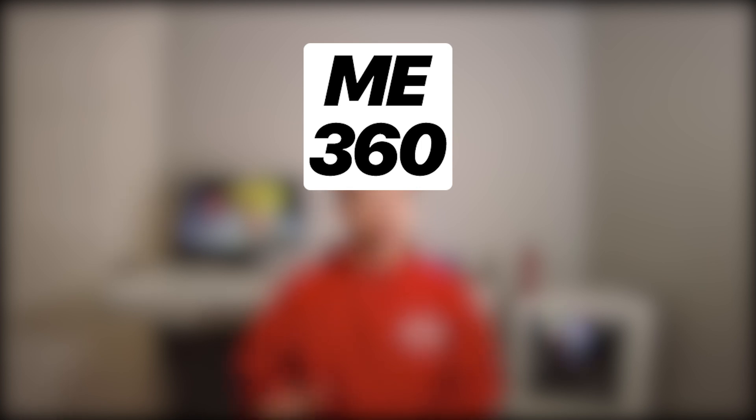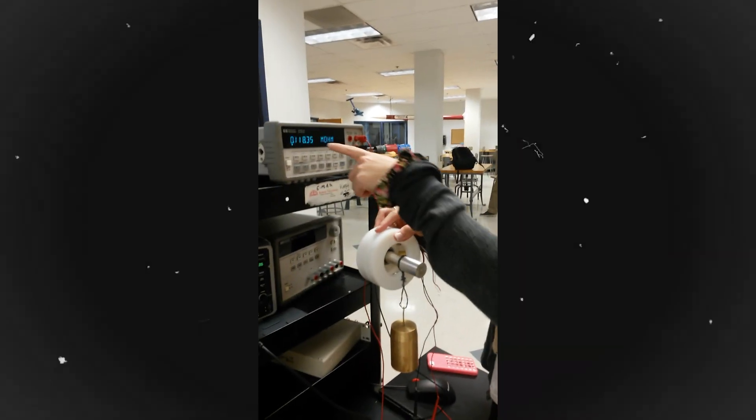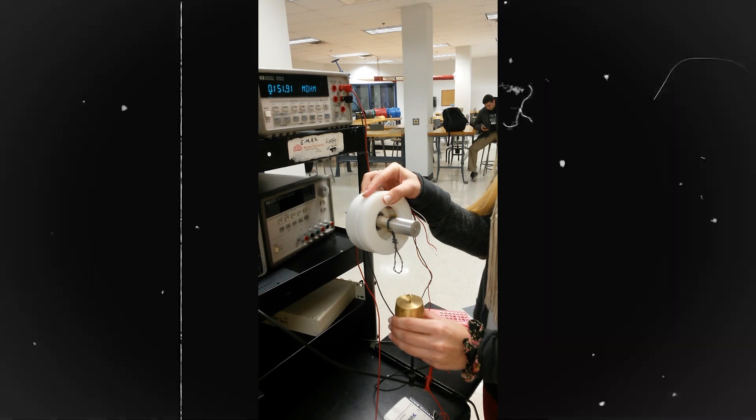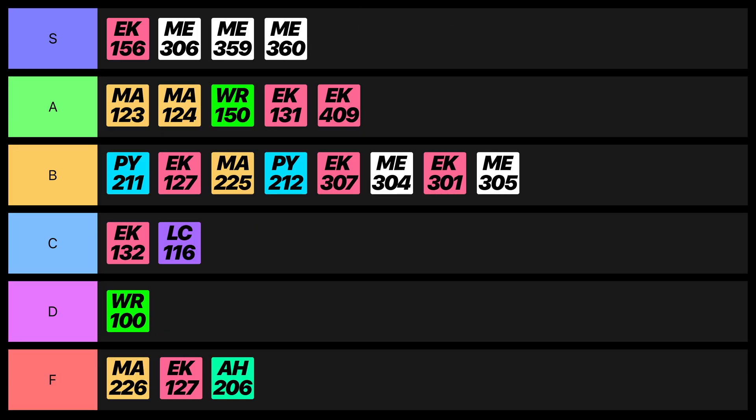The last course I took that semester was Product Design, very similar to the CAD and Machine Components course in that we used CAD to design an electromechanical assembly — but this time we had to manufacture it using the CNC mills and lathes in our school's machine shop. Our group designed a donut-shaped piezoelectric load cell, and it turned out to be a very solid class, so I gotta give it an S rating.